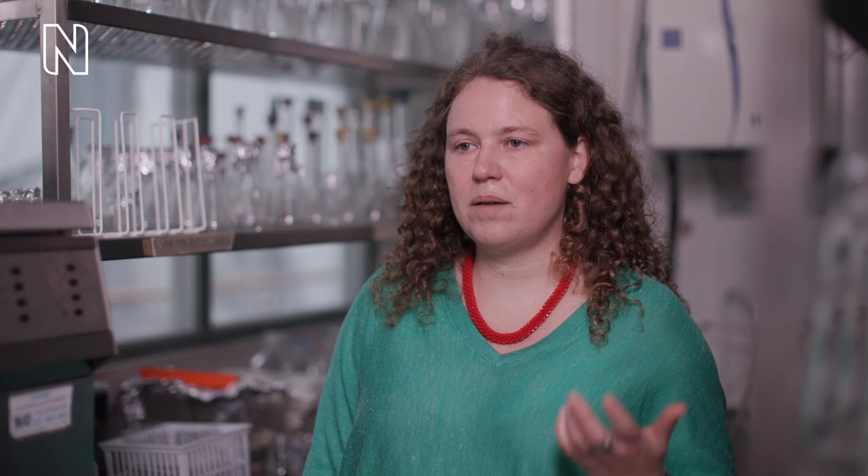So algae, shrimps and larvae have this orange colour, and it's from a compound called carotenoid. It's the same compound that's also in pumpkins and carrots and turns them orange too.